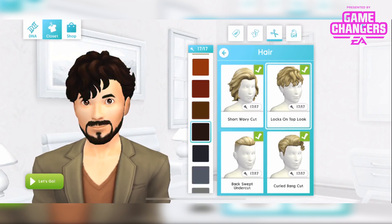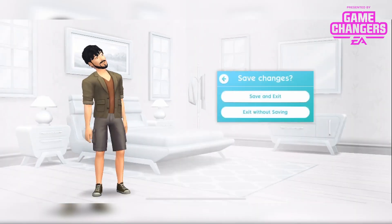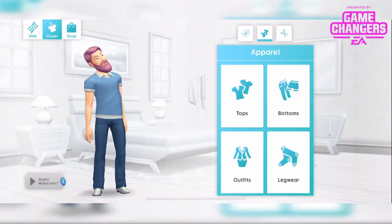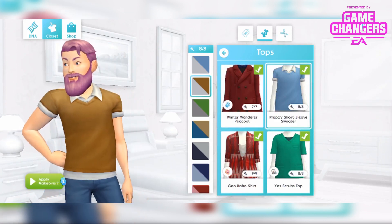I actually quite like the black — that looks really cool, so I'm going to leave him in that. Total makeover there. And then Darren, I'll take him in for a makeover. The top is this preppy short sleeve sweater in these 8 different colour combinations.